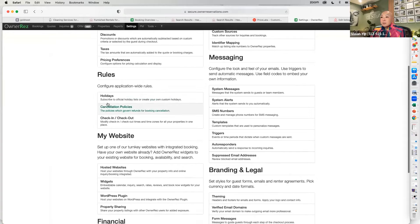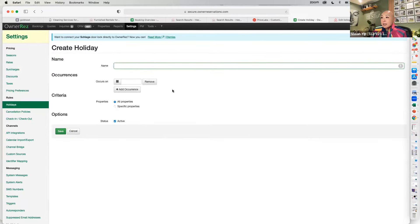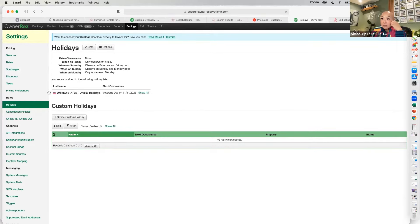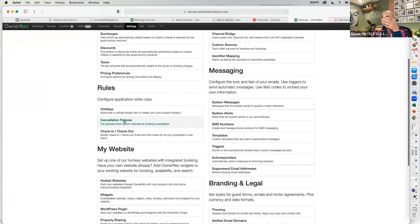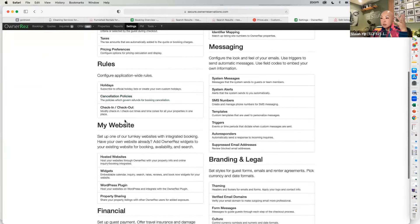You can also set up rules for holidays — custom holidays where guests can't check in on certain days, like Christmas Day or New Year's Day. Under Settings, you can also configure cancellation policies. I think I've covered the most important things for settings at this point.